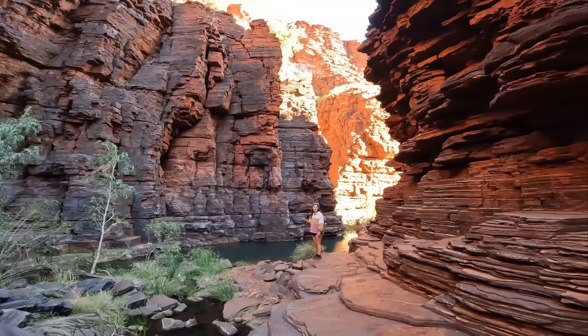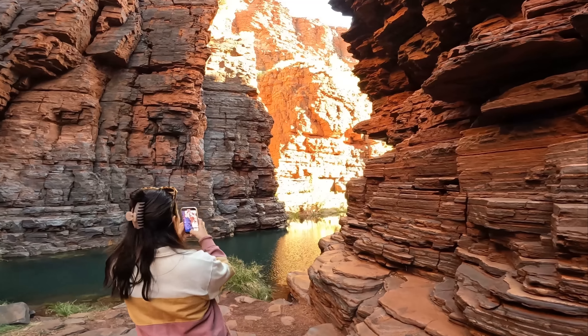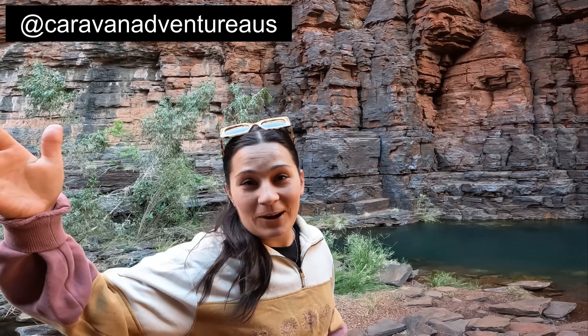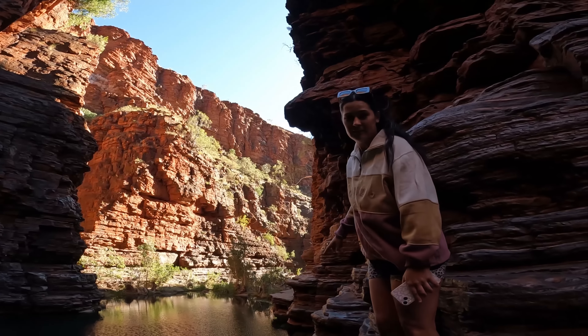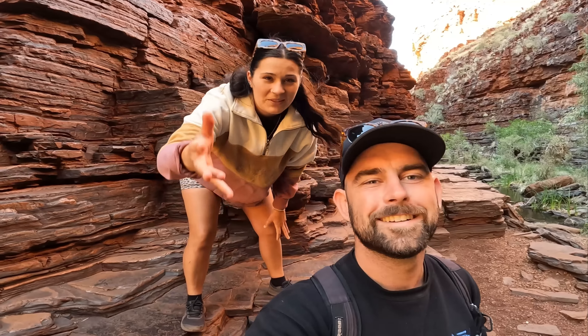The walk through Knox Gorge so far has been worth it. It's very picturesque - big red rocks around you, it's just like a big ravine. So pretty. I found a little swimming hole! Don't mind me, I'm filming for Instagram as well - shameless plug: if you like our content and want to see us day to day, make sure to follow us on Instagram and Facebook.